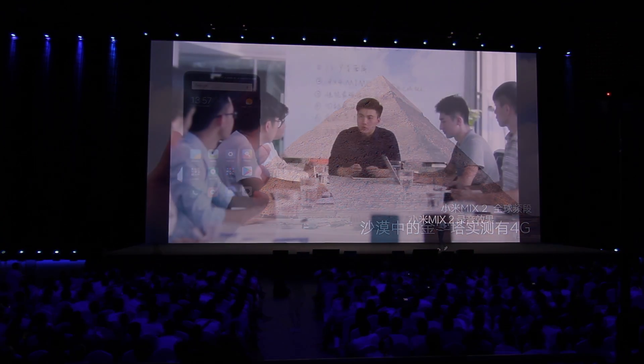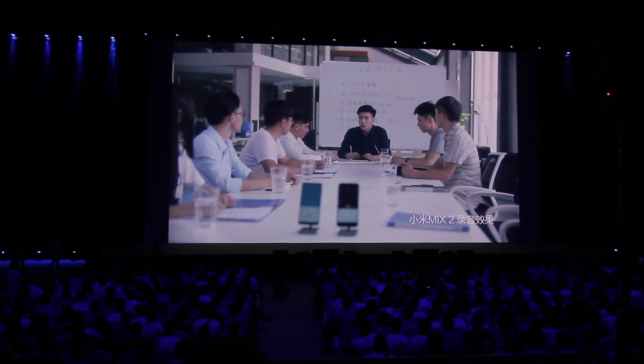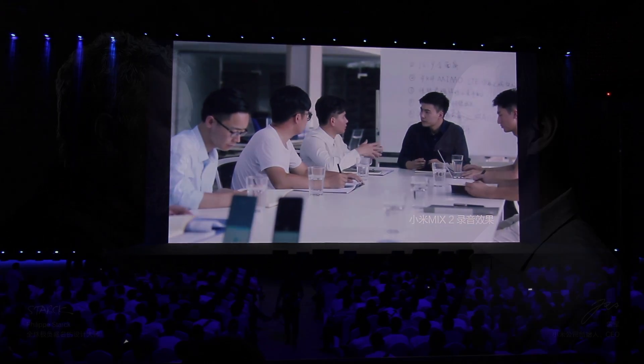Another really interesting feature of the Mi Mix 2 is its high-quality audio recording. It's capable of picking up sounds four or five meters away from the phone, making it sound like it's right next to you. Really impressive stuff.